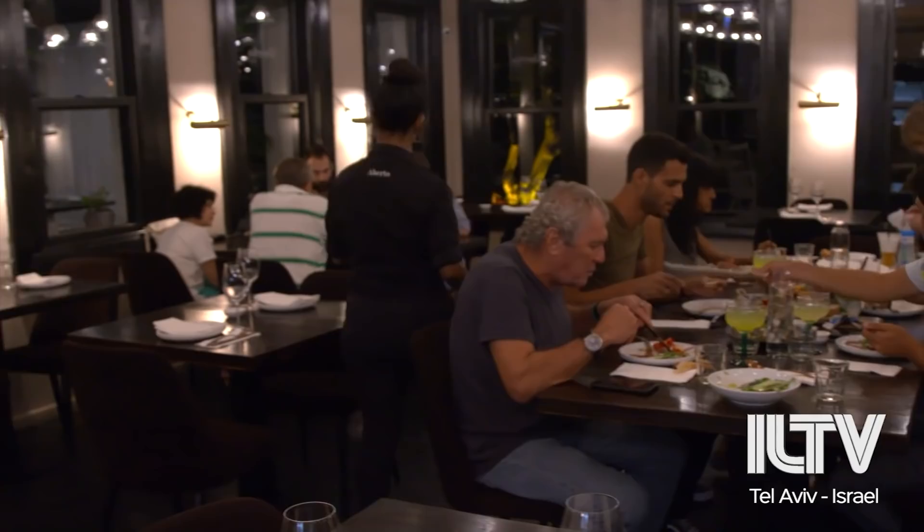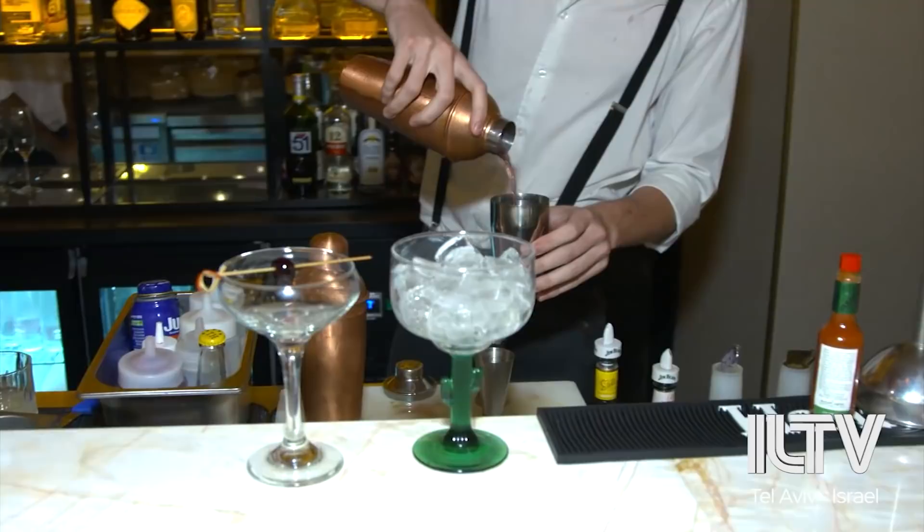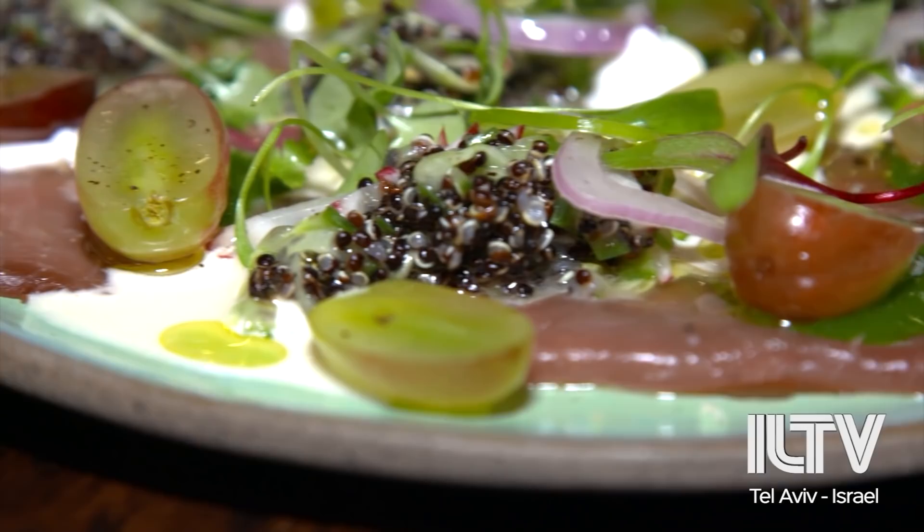Something that really helps this place stand out is the restaurant, which not only hosts hotel guests but is also frequented by area residents. The goal was to bring culinary excellence outside of Israel's center, featuring a menu of upscale Mediterranean and Italian fusion cuisine.